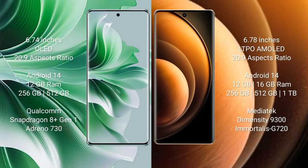OPPO Reno 11 Pro comes with a 6.74-inch OLED display with a 26:9 aspect ratio. Vivo X100 comes with a 6.78-inch LTPO AMOLED display with a 26:9 aspect ratio.